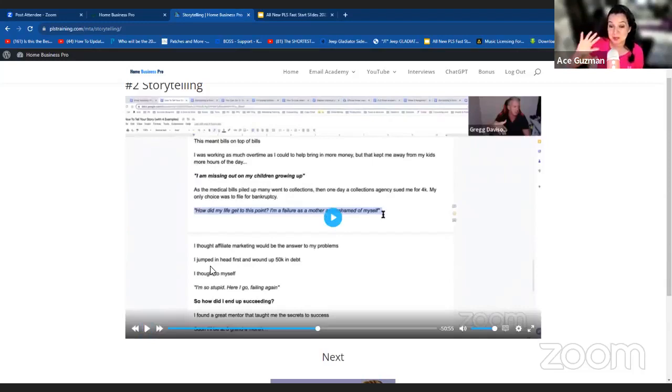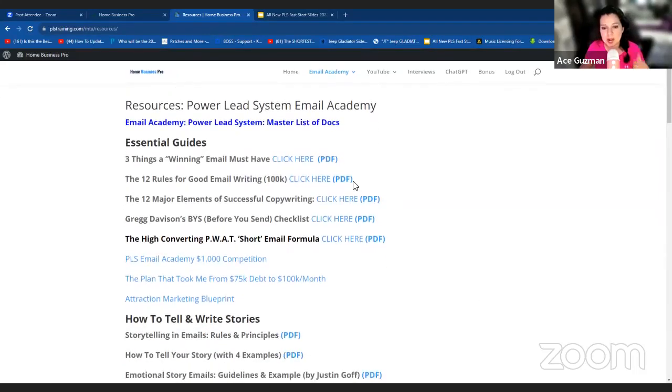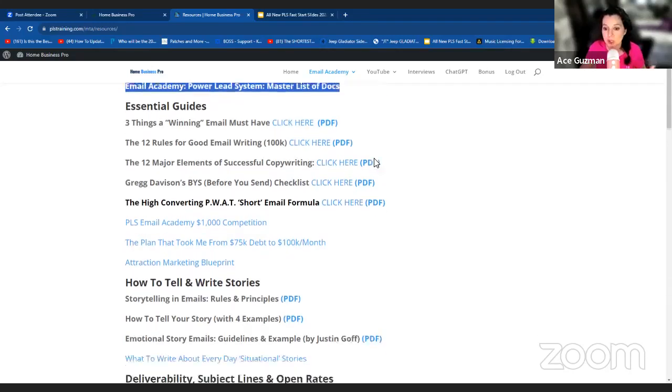I had to pause it right there. Guys, that is just a sneak peek of what it's like to be in that class — that's week two on storytelling. As you go through each video, this is not something you can just skip around. You have to go in the right exact order the way Greg has outlined, because you're going to have a homework assignment — it's like an at-home study type of thing. He'll tell you what to do for homework, and you're going to go up to where it says Email Academy and select Resources. In the resources you've got Greg's master list of documents — all of his checklists, all of his swipes, all of his notes, all here for you. Just click on the link and it'll open up either in a PDF or booklet.